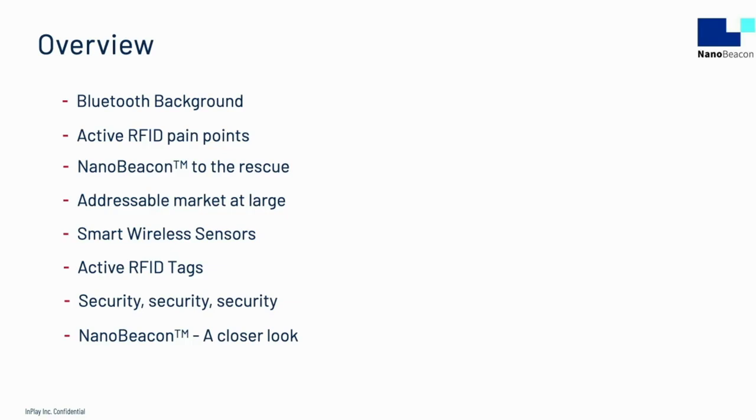I'll give some background on the evolution of Bluetooth. Historical data for the active RFID market size will be given, and the pain points of active RFID development will be exposed. Then I will describe how NanoBeacon alleviates the existing active RFID pain points. I will take a look at the addressable market at large and then focus on two use cases: wireless sensors and active RFID tags.